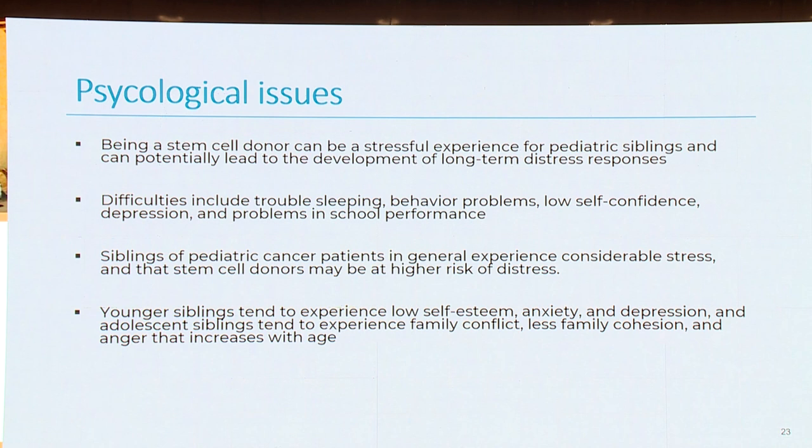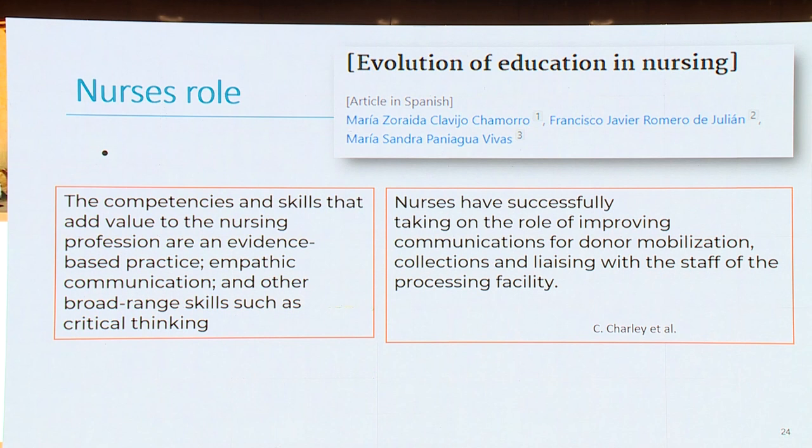Younger siblings tend to experience low self-esteem, anxiety, and depression, while adolescent siblings tend to experience family conflict, less family cohesion, and anger that increases with age.